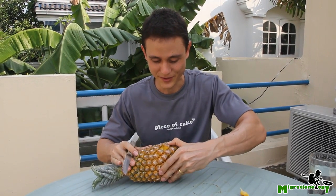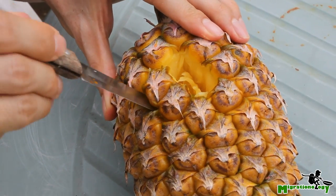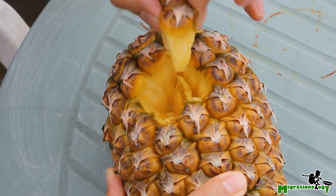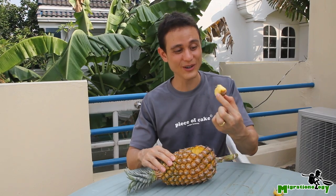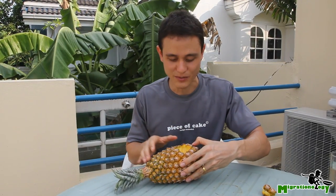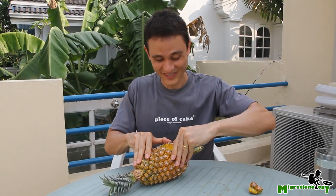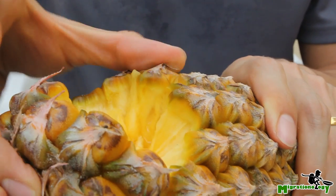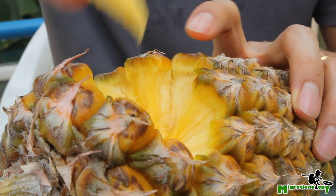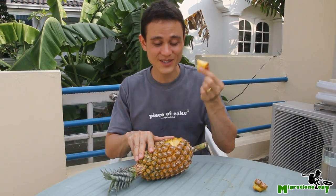You gotta sort of work it like a puzzle. Maybe I'll have to use the knife one more time — maybe you have to cut out a few of them. It looks like I got a double this time — it's like a double-kerneled corn. So now we have some more open kernels. Oh yeah, I think it's working. And voila, there it is — bite-sized pineapple.